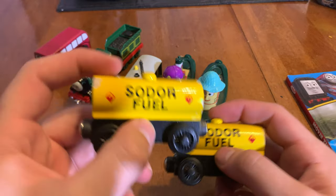I also got the Sodor Fuel Tanker in Wooden Railway. I already had a version of the Sodor Fuel Tanker, but this one — the wheels are dated 2000 — and the other one, the wheels are dated 1997.